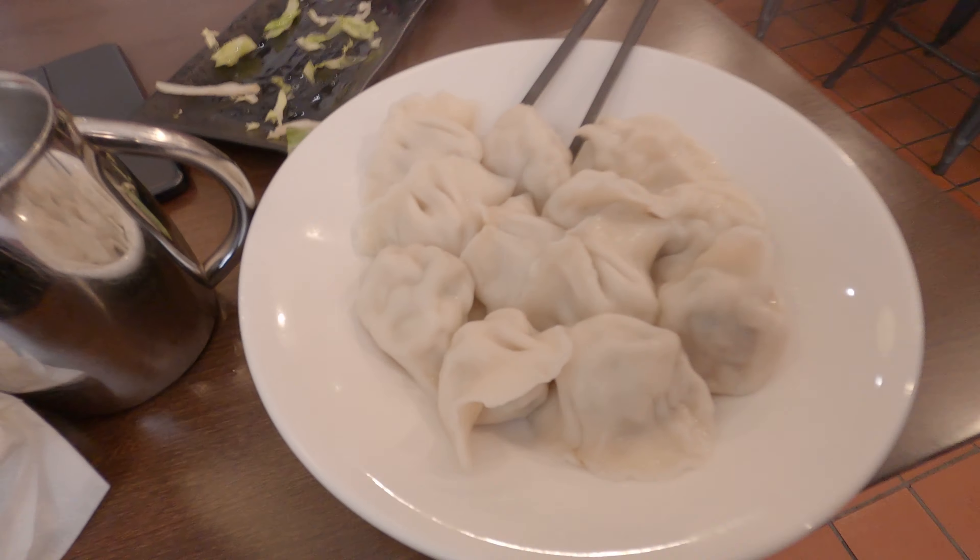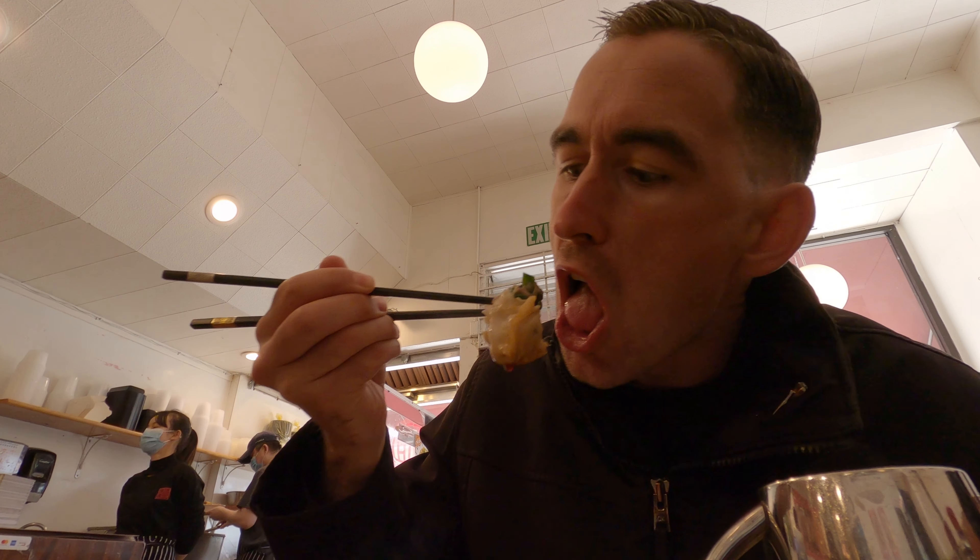There are the dumplings right here. That's what's inside the pot — there's shrimp and pork. I'm still hungry so I ordered another round. Food is so good.